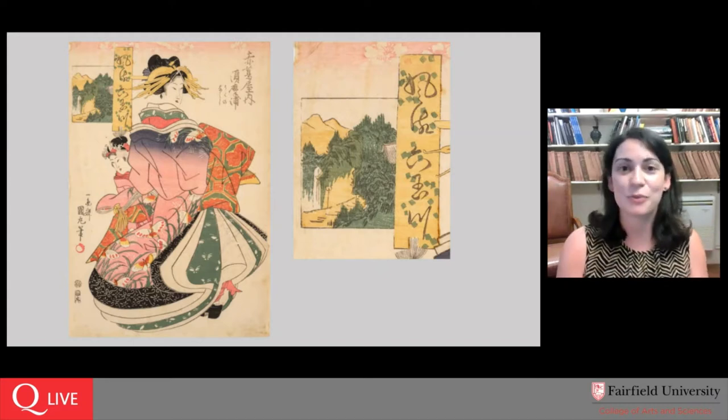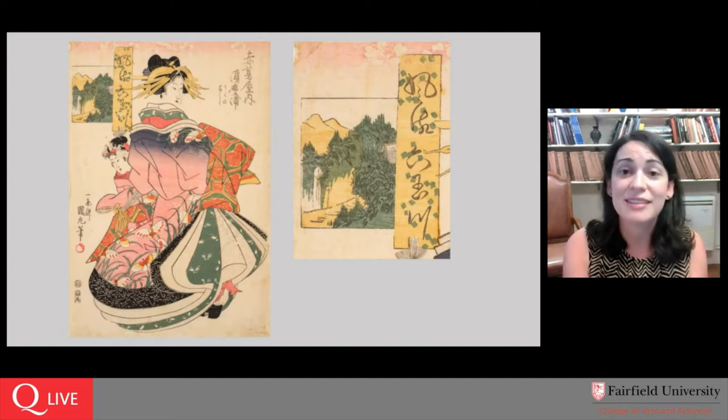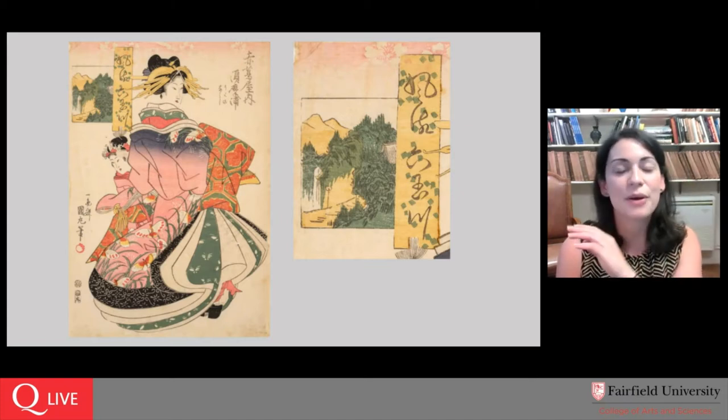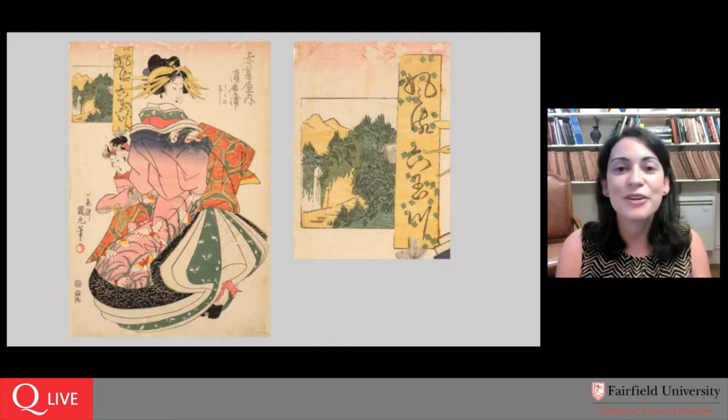The reason we have the name of not only this courtesan, Sumanura, but also of her assistant, is because the artist has written in Japanese characters — in columns going from right to left, top to bottom — all sorts of information about the title and the subject of the print.